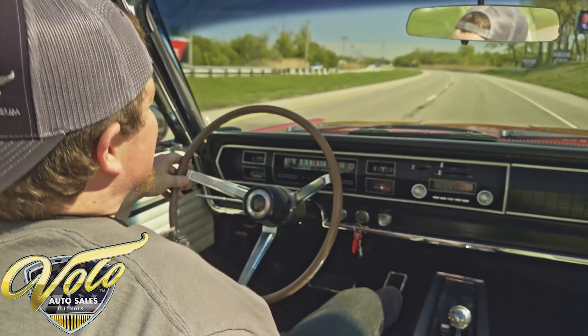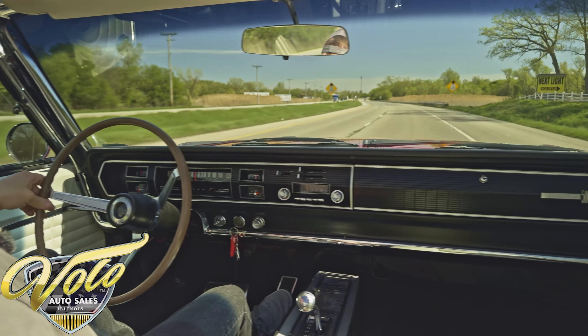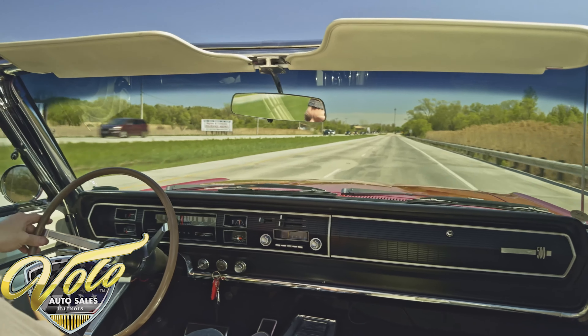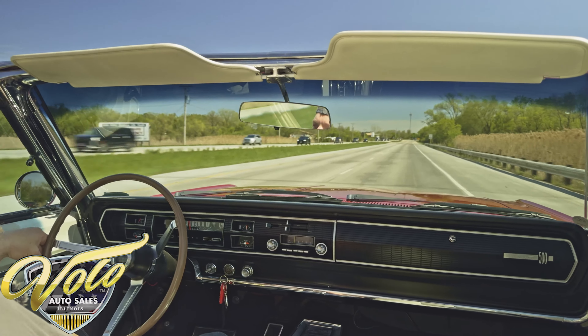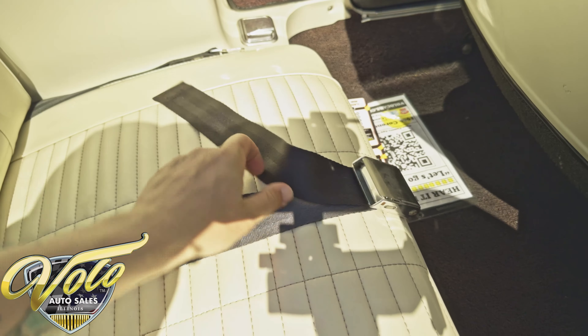Up to speed no problem — this one's just a smooth operator. If you want to go out for a cruise on Saturday nights with the family, this is a great car to do it in. It does have seat belts all the way around, so if you want to bring the kids with you, they can stay nice and safe.